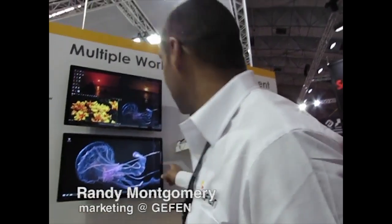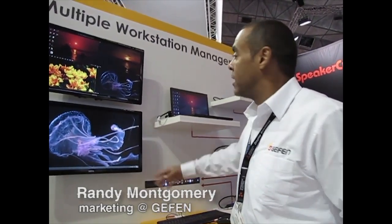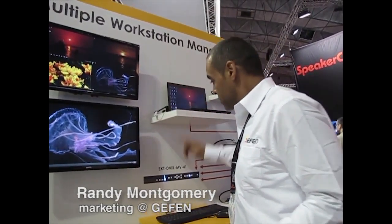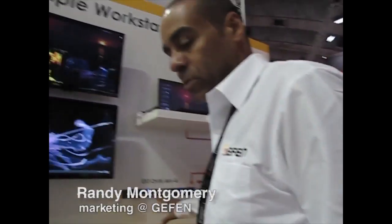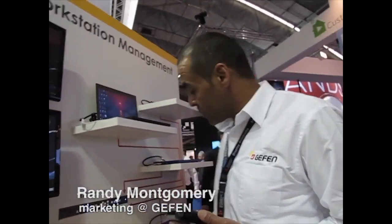Today, I'm going to show you the DVIK EXT DVIK-MP41. What it is, is you can take four computers and feed them into the unit. It's basically a computer management tool. You can manage up to 32 computers with a single mouse, single keyboard.